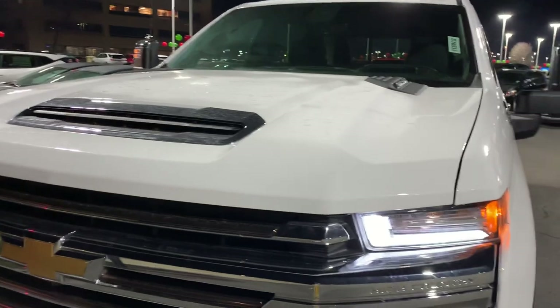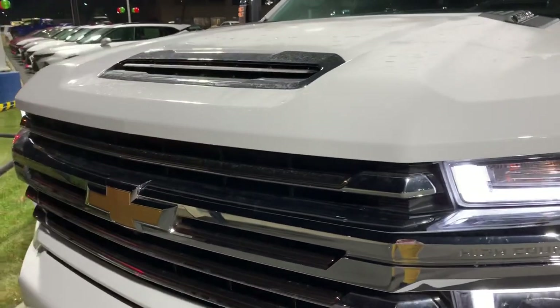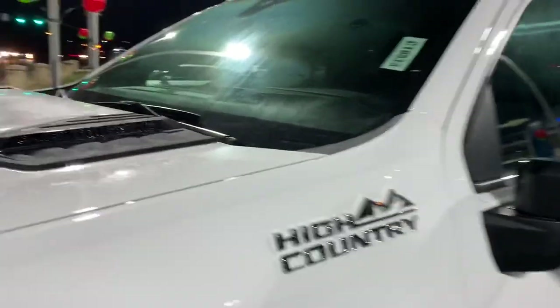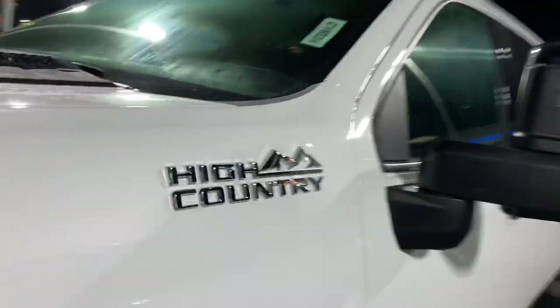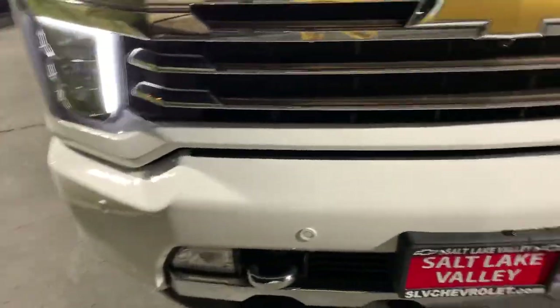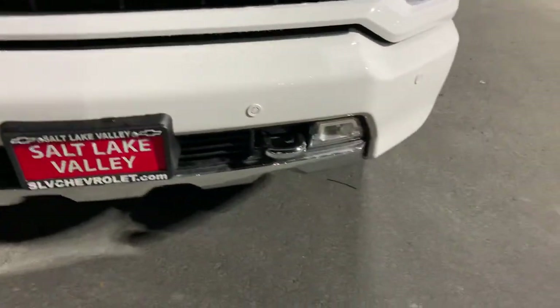You've got that 6.6-liter Duramax diesel paired with a 10-speed Allison transmission, so that's going to make towing heavy uphill anywhere super smooth. You do have these little copper accents in the grille, which I think are amazing — those are also going to be our forward parking sensors.